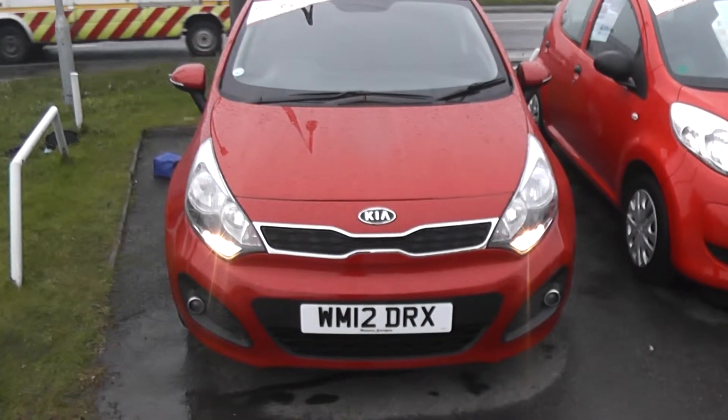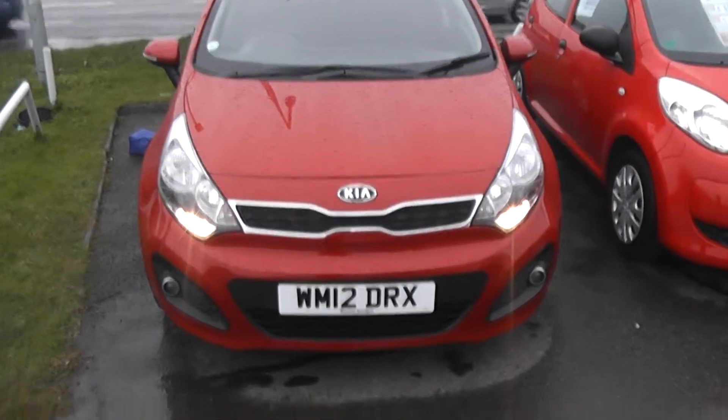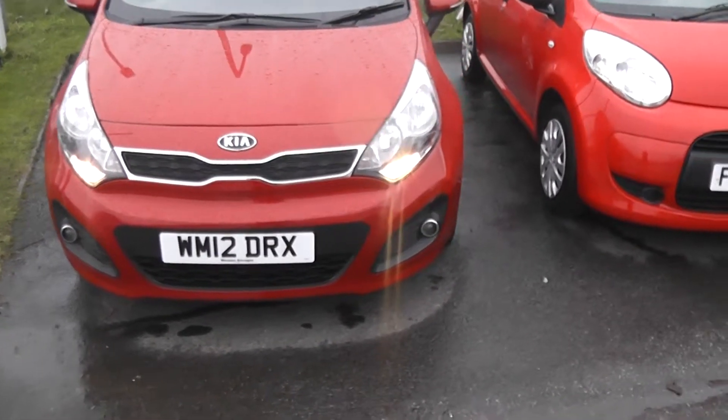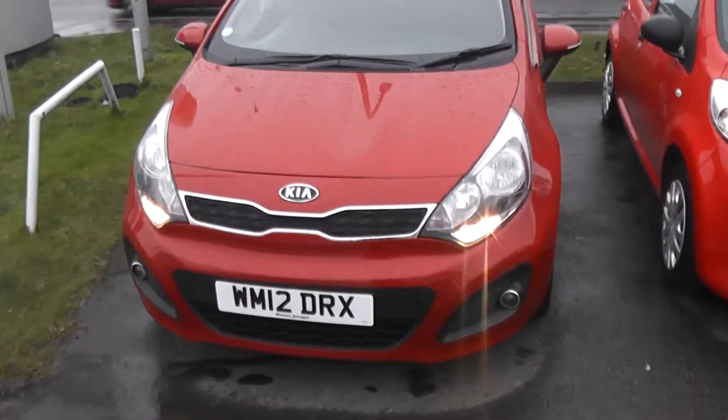Welcome to Wessit's Garages Cardiff. Here we have a Kia Rio in blaze red. The car is registered on a 12 plate. This model has front fog lights, and as you can see, the front of the car is in excellent condition.